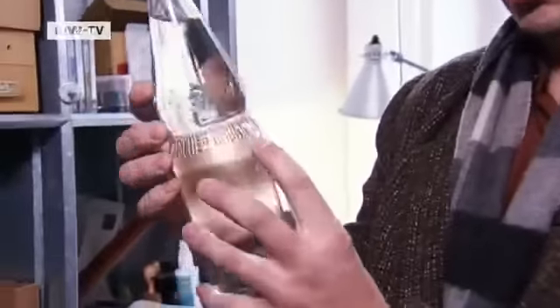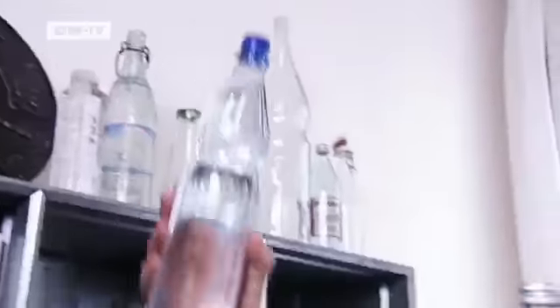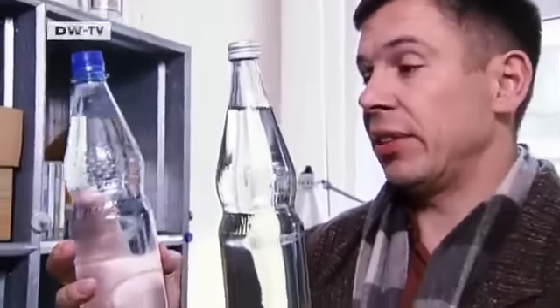Here we have the Kuppetz classic — the original, genuine Kuppetz design, so to speak. If we directly compare it to this bad imitation, this plastic bottle, we can tell which is the real one. It's nothing but a poor copy. Nothing about this product is right.